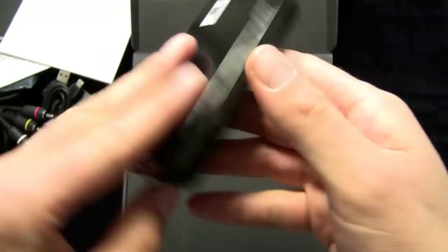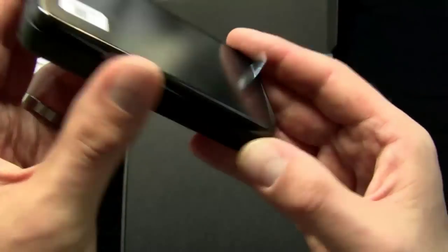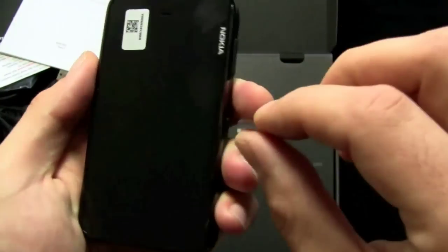A lot of people have been asking me about this device, and it's obviously not a U.S.-only device — it's a global device. It is GSM 3G.